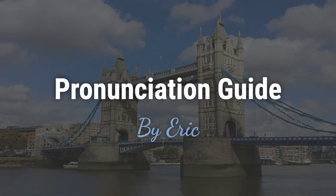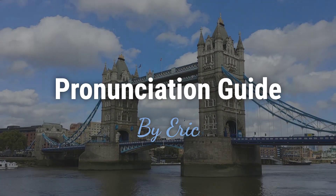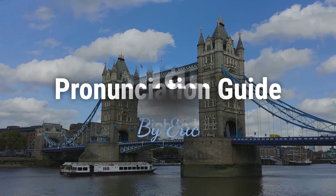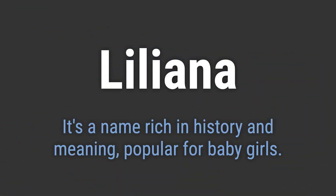Hello. This is Eric. Welcome to my pronunciation guide on some of the most mispronounced names in the world. It's a name rich in history and meaning, popular for baby girls.